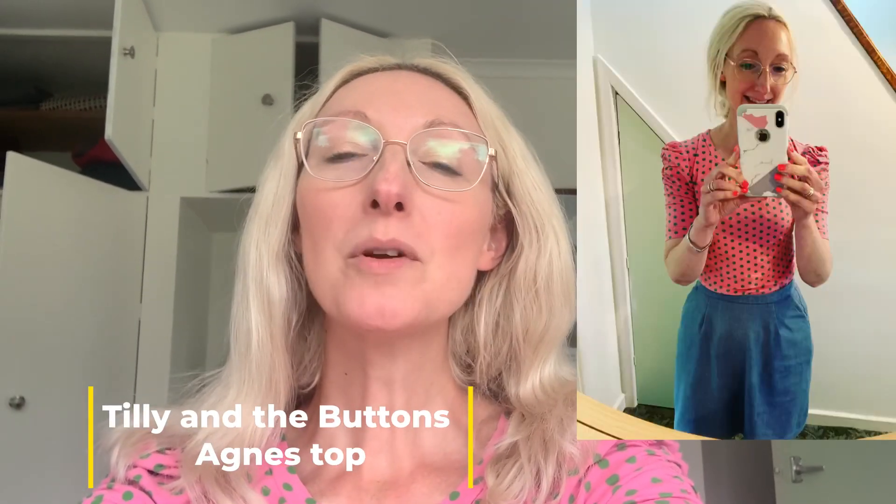Day 25 of Me Made May and today I'm working at home, wearing one of my much-loved Agnes tops — a lovely one with ruched sleeves that I really like. It's made out of a beautiful Lady McElroy cotton jersey from Minerva. It works really nicely tucked into a denim skirt or worn with jeans, and it's got bright green spots on a pink background. I made this in Tilly and the Buttons size 3 at the top, grading out slightly to a 4 towards the hip. This top has been worn loads — I'm a massive fan of the Agnes top and definitely recommend the pattern.